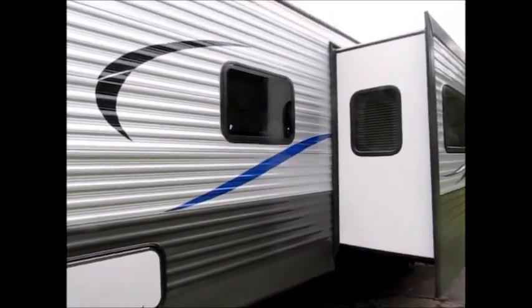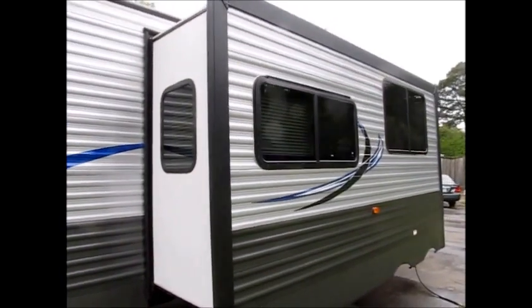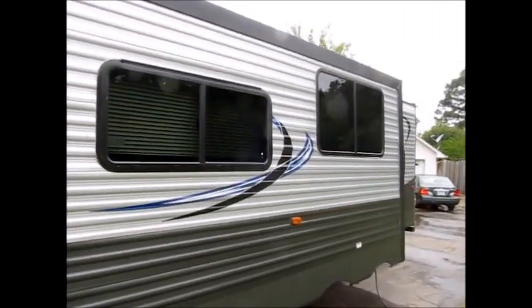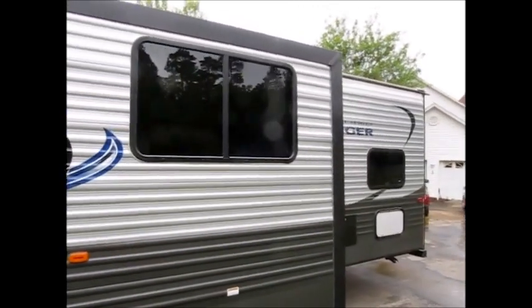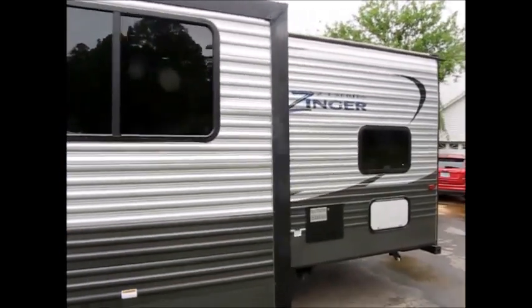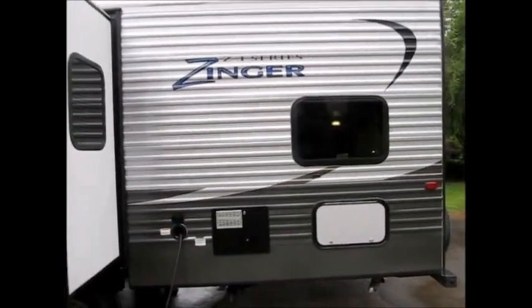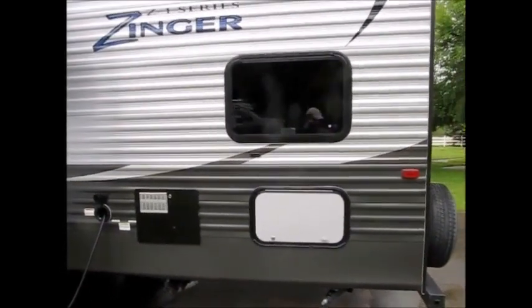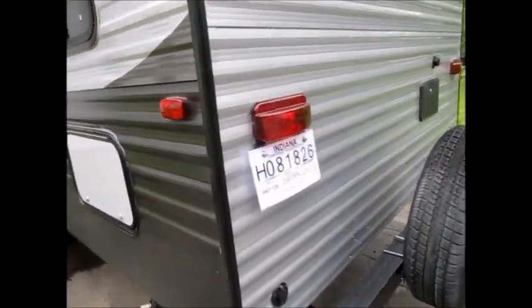This is a brand new camper, and you will get full factory warranty. It has one super slide. I'm going to walk around the outside and show it to you. It's 34 feet and this is a bunkhouse — if you need to sleep a lot of people, this might be the one for you. There are lots of storage compartments, including an outside storage compartment in the back and an outside shower on the front.